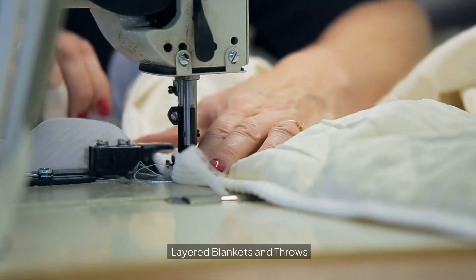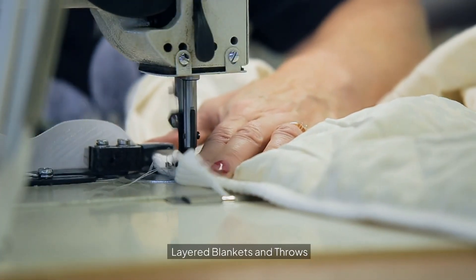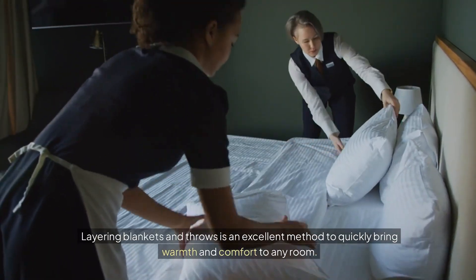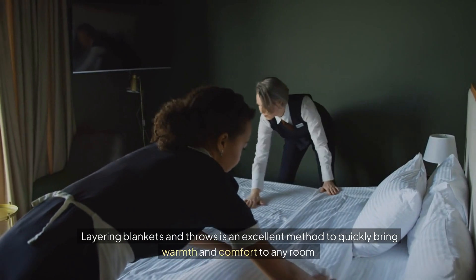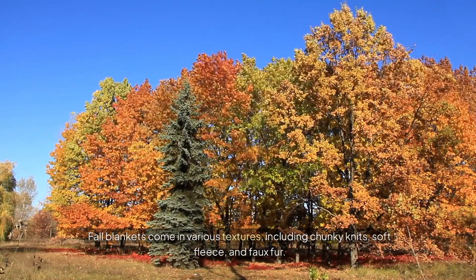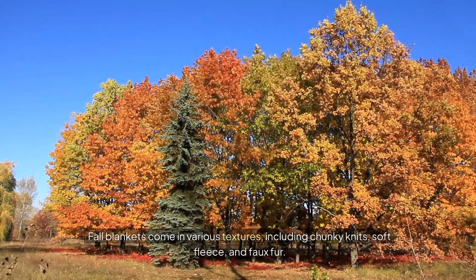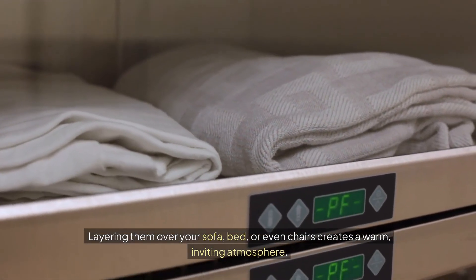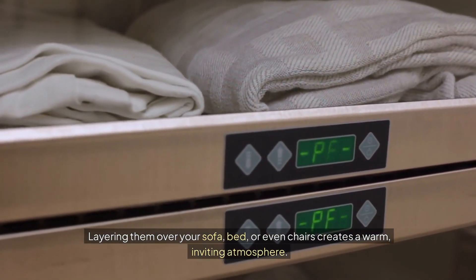Layered blankets and throws. Layering blankets and throws is an excellent method to quickly bring warmth and comfort to any room. Fall blankets come in various textures, including chunky knits, soft fleece, and faux fur. Layering them over your sofa, bed, or even chairs creates a warm, inviting atmosphere.